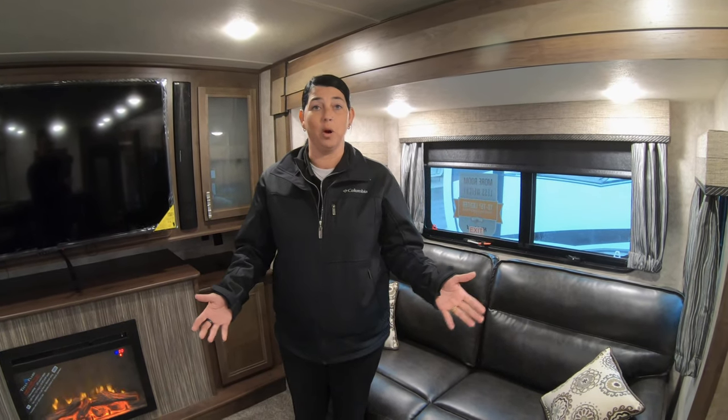Hey everybody, it's Nikki Manning with Walnut Ridge RV Sales. I'm going to do Walkthrough Wednesday this week on the Mesa Ridge 370 RBS fifth wheel.